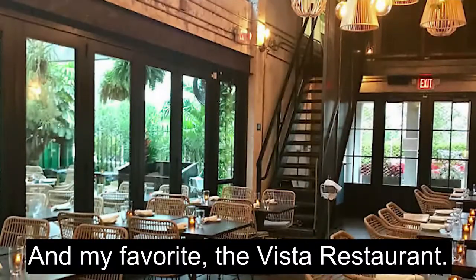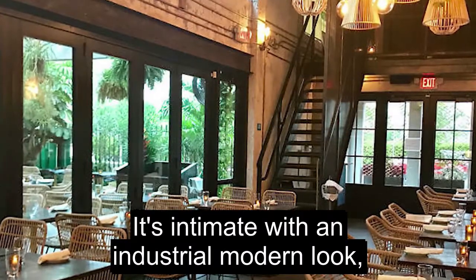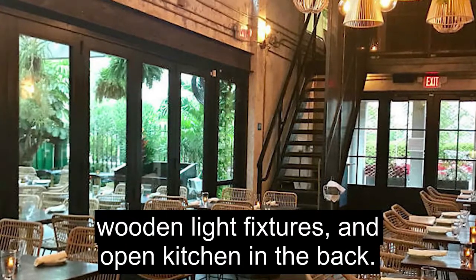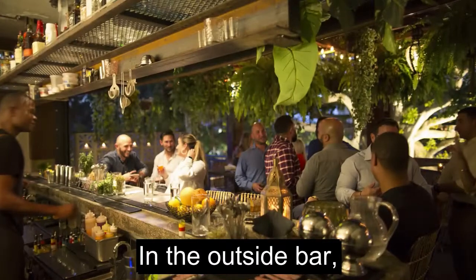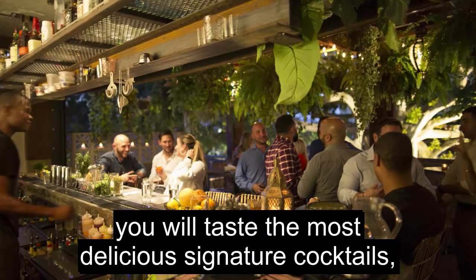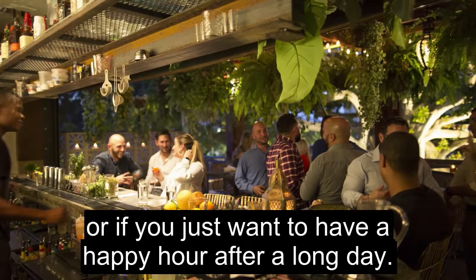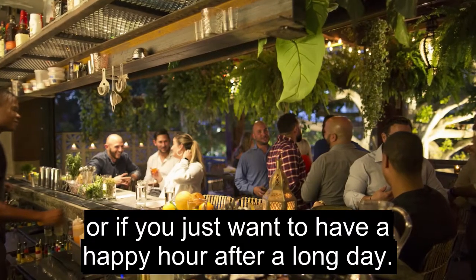And my favourite — the Vista restaurant. It's intimate with an industrial modern look, wooden light fixtures and an open kitchen in the back. At the outside bar, you will taste the most delicious signature cocktails while you wait for your table, or if you just want to have a happy hour after a long day.